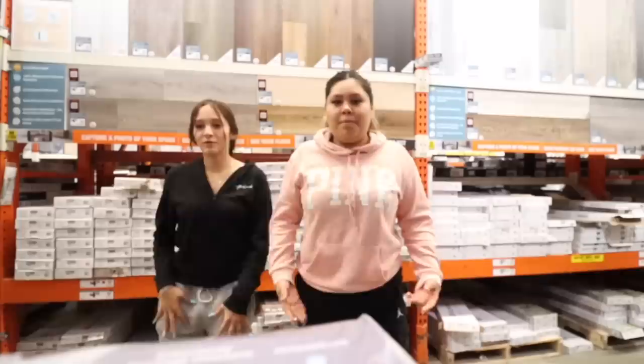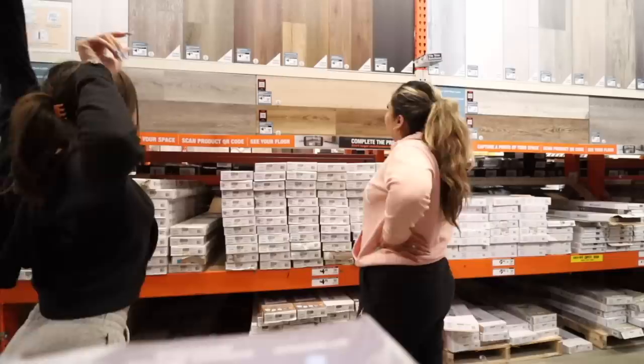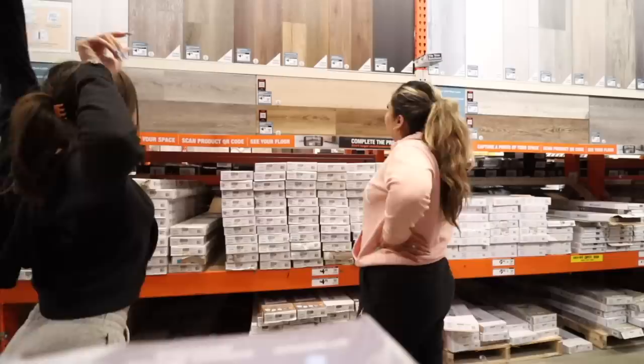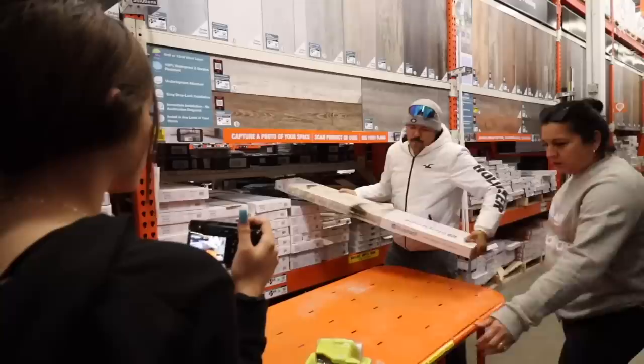We found the flooring! Nelly has decided on her flooring — it's a cool-toned one. She likes cool-toned; I do not, but this is her room and we're going to go with what the client likes.